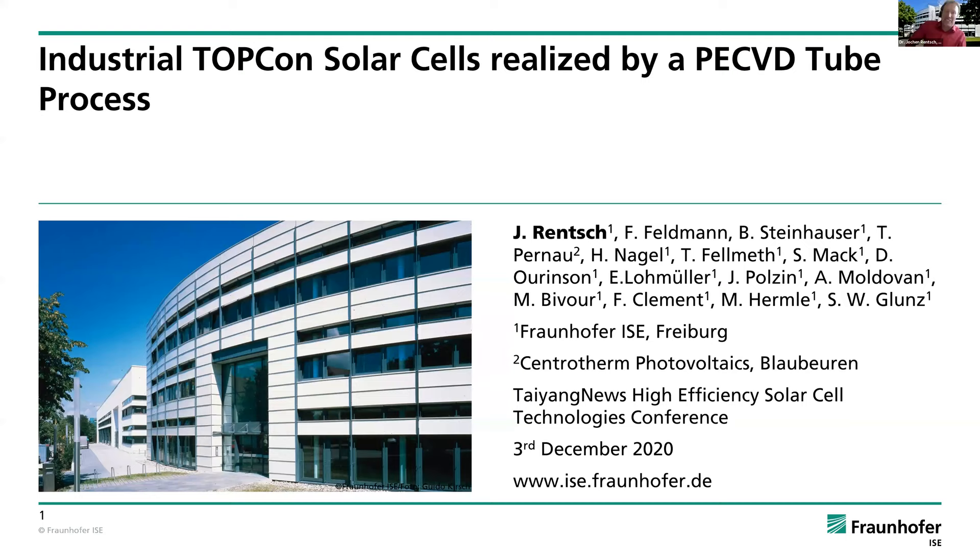Thanks for the very nice introduction. I am really happy to share our results here for the industrial TopCon solar cells with all of you at this great audience and this very nice conference. After this introduction about TopCon solar cell technology in general, I think it is well prepared to get a little bit deeper look into one specific technology, especially to form the passivated contact at the rear side. I will show you results of the PE-CVD process doing exactly that job, as well as the challenges we are facing there.